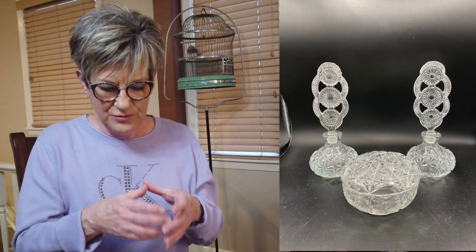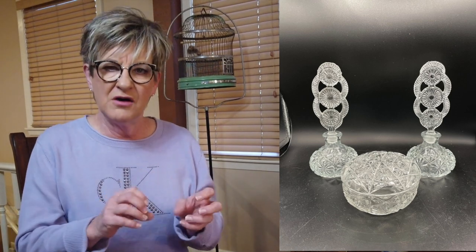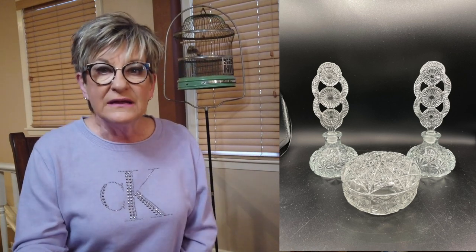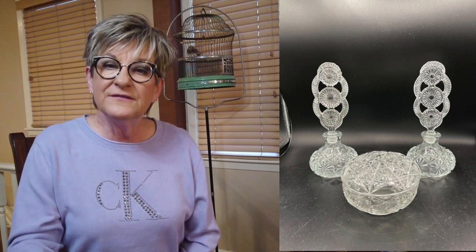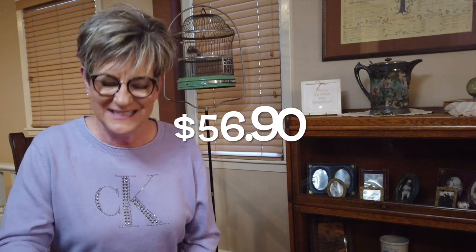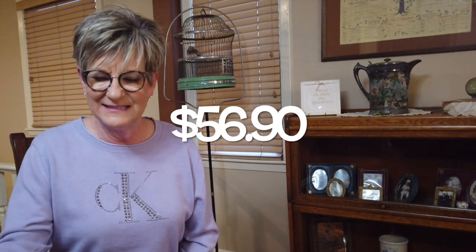This was two Czech perfume bottles and a Czech crystal vanity jar — all matching patterns. I bought this for $15 at a thrift store. I sold it for $84 with $12.10 shipping, a profit of $56.90.